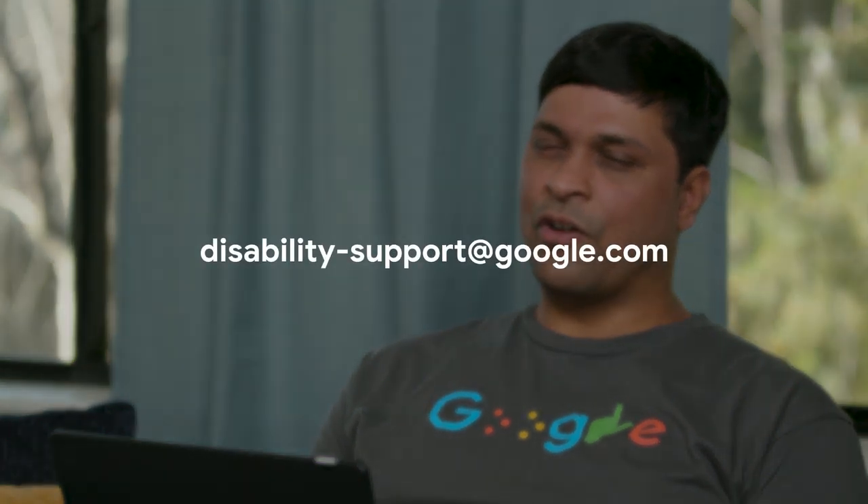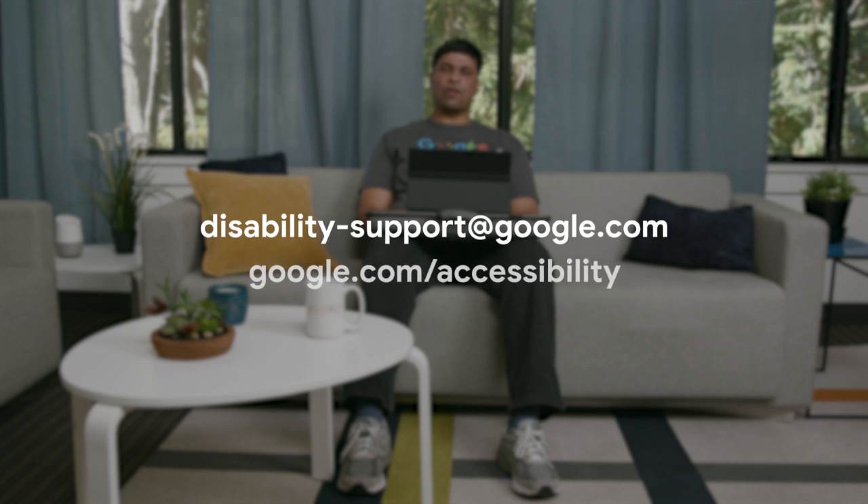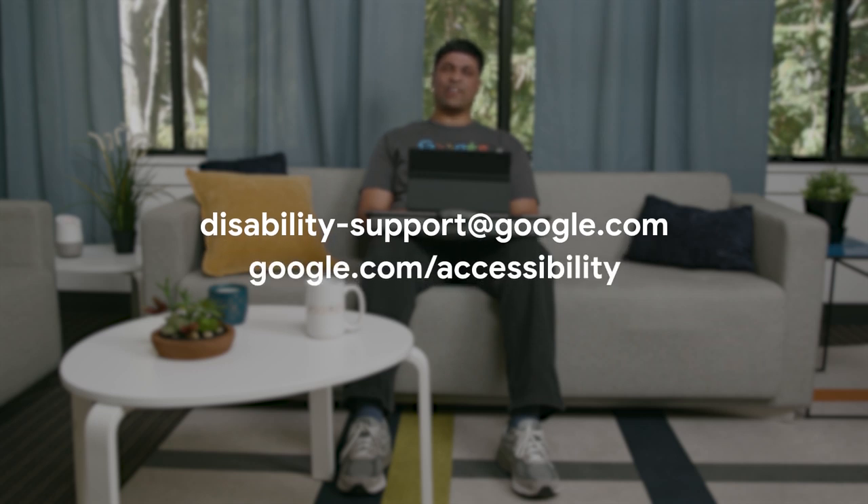Also check out the Chrome accessibility series to learn more about ChromeVox and other accessibility features on Chromebooks. We'd love to hear from our users. If you have questions, comments, or feedback on accessibility features in Google products, please contact us by emailing disability-support@google.com or go to google.com/accessibility to check out other accessibility support options.